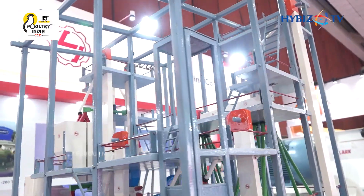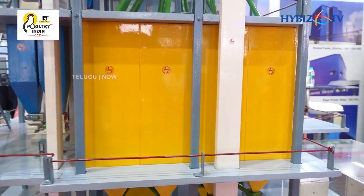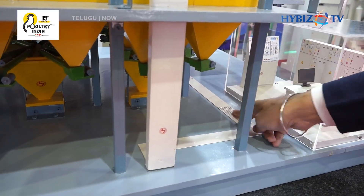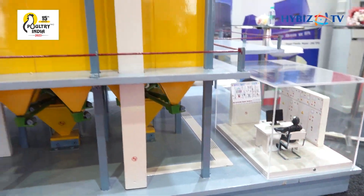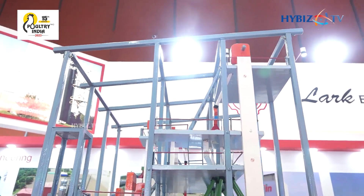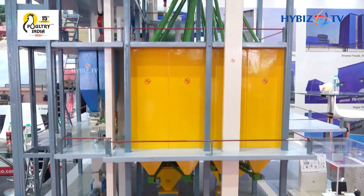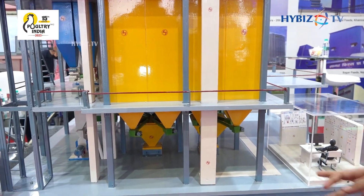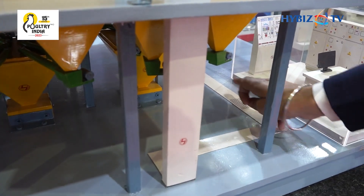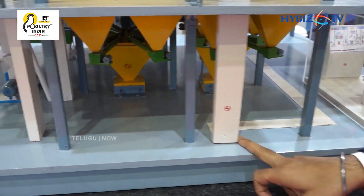Starting from the feed mill, the first process is the batching process. This is the intake chain conveyor and the different dumping points are shown here. As the PLC operator commands the labour for dumping different materials — DORB, rice bran, maize, soya DOC, mustard DOC, etc. — the labour puts the material to their respective dumping points. Then with the help of this transfer chain conveyor the material goes to this bucket elevator.